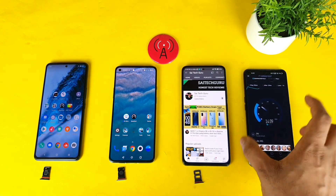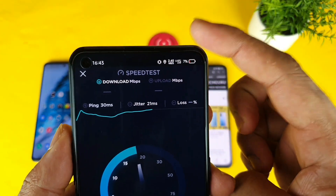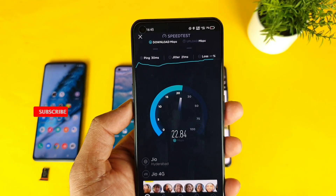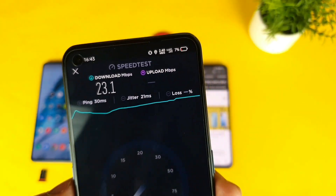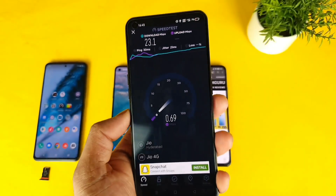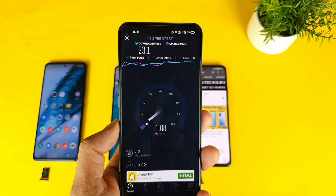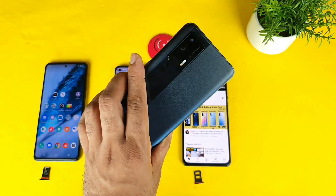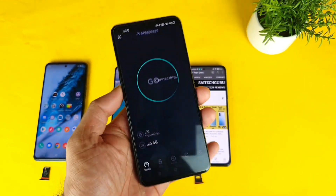In my location the speeds are close to 17, 19, and 20 Mbps right now using 4G Plus. I'll use the same SIM in other phones at the same location and same time to see which phone detects more signal. Maybe in your location with a different SIM you may experience really high speeds.